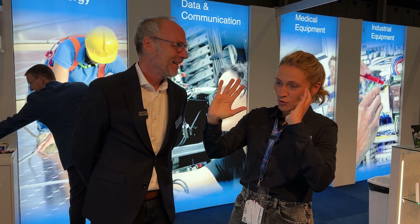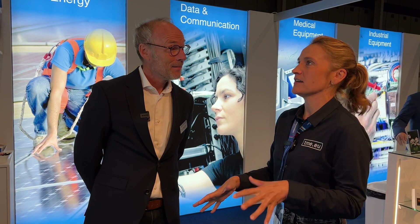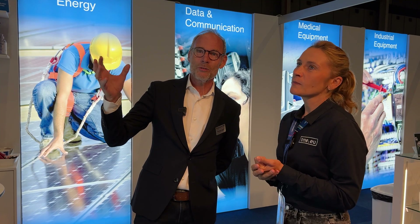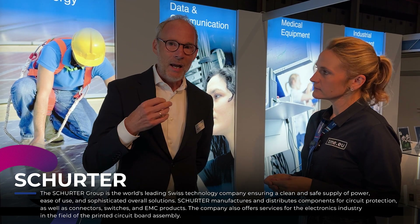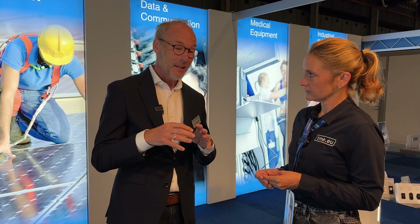Could you tell us something about your solutions, about the things you present here at the fair in Utrecht this year? Of course. We as Schurte are based in the Netherlands.